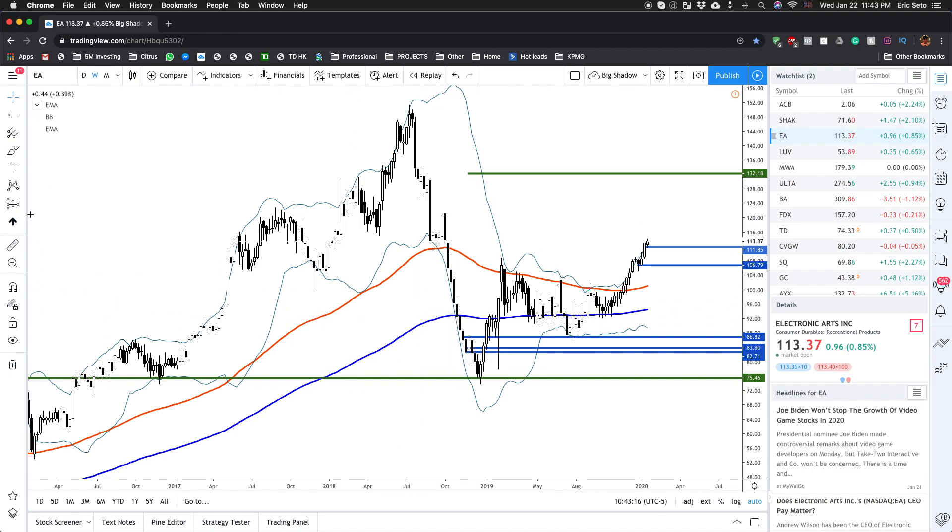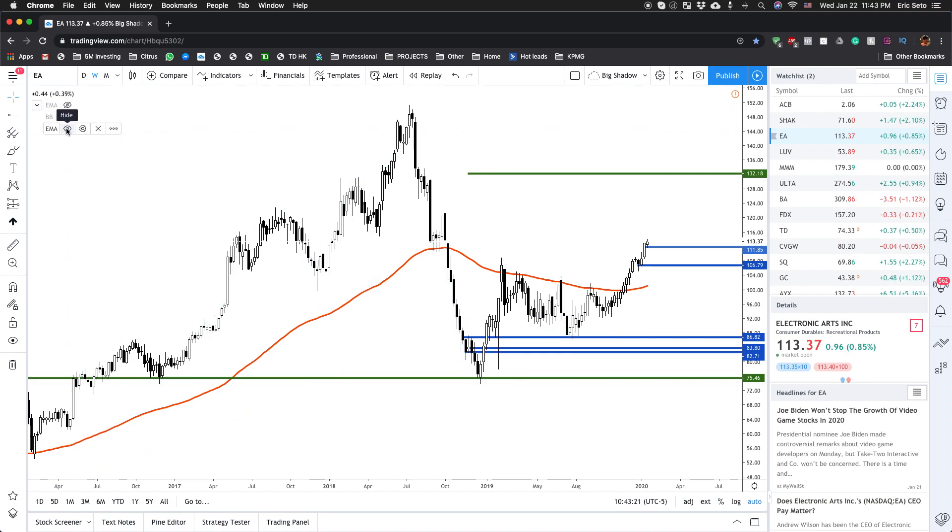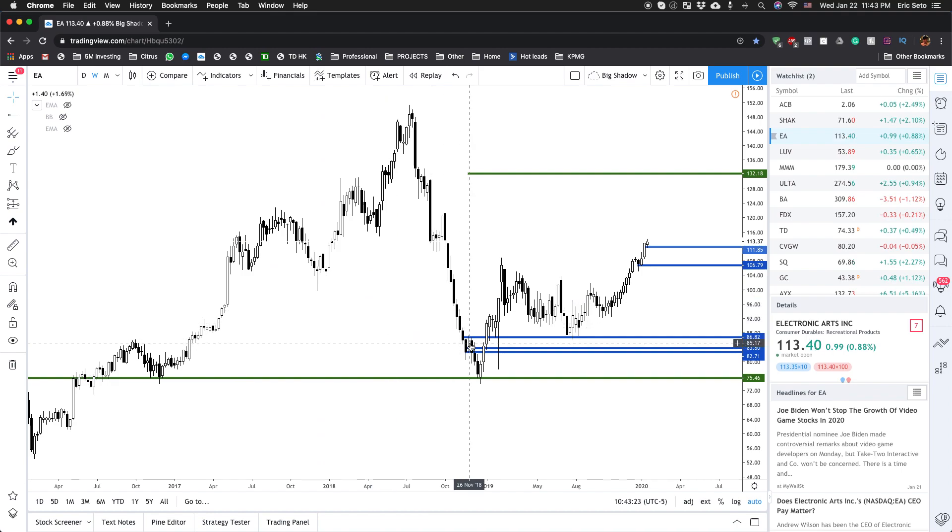Now if you look at this chart, let me just hide all the indicators here for you just to give you a feeling of what I did. I entered here near around $82–$86, and then the stock just went up for the next 14 months. Right now it's $110, and I took my second profits.